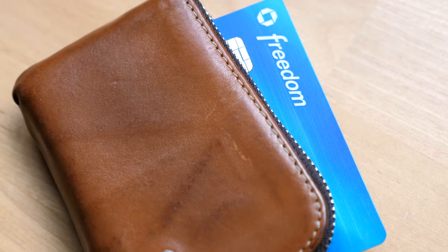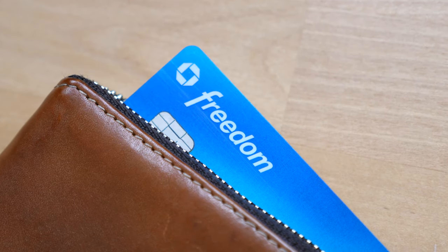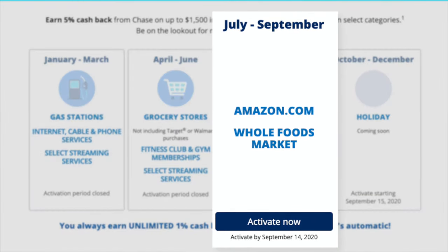For the Chase Freedom Card, we're ending the second quarter bonus categories of gym memberships, fitness clubs, grocery stores, and streaming services. Starting this quarter, you'll earn 5% on Amazon.com and Whole Foods purchases.